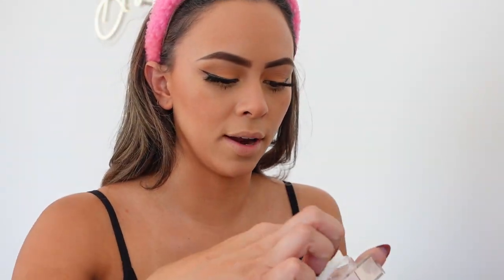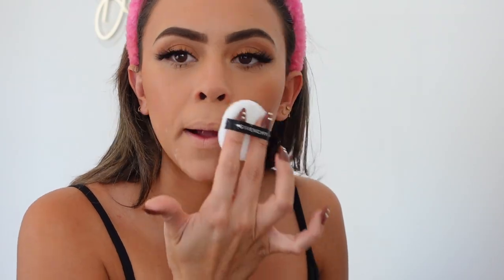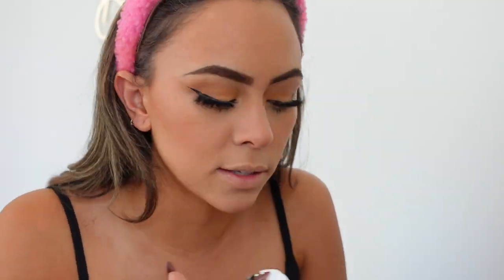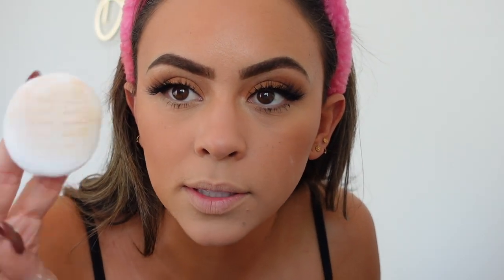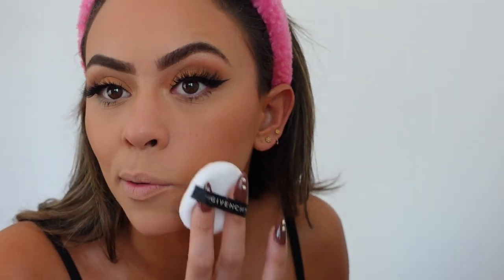Going in with a little matte bronzer to warm up the skin after setting the cream products. I also got this Givenchy Prisme Libre loose powder — the Voile Rosée. The packaging is like leather, which is stunning. I saw it on TikTok and had to get it. It's four shades of pink together and it smells like perfume — heads up if you're sensitive to fragrance. It gives such a pretty warmth to the complexion, not stark or whitish at all. Skin looks super flawless — ten out of ten powder experience.